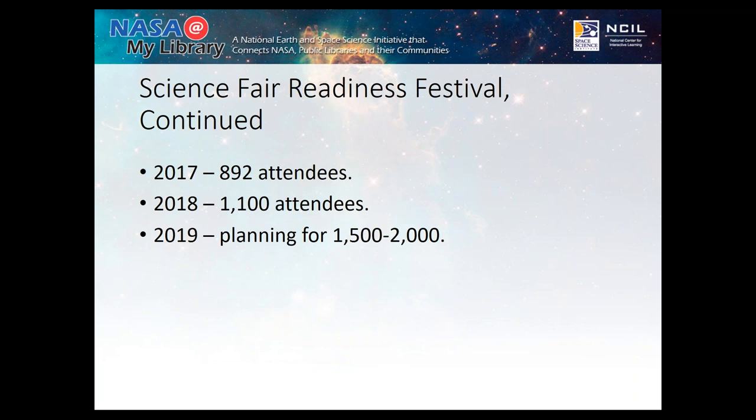In 2017, which was the first year we did this event, I had 892 people show up — which is impressive. Being at a 20,000 square foot library, it was completely unexpected and astronomical. There's definitely a need and want in the community for this type of programming. Last year we had 1,100 people. This year I get to move the event to a larger regional library, so we're expecting 1,500 to 2,000 people.